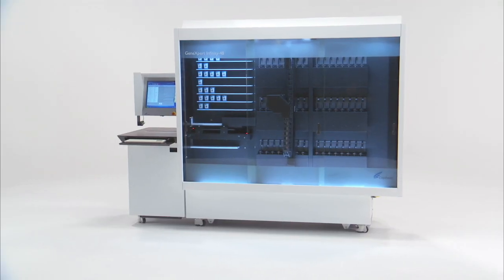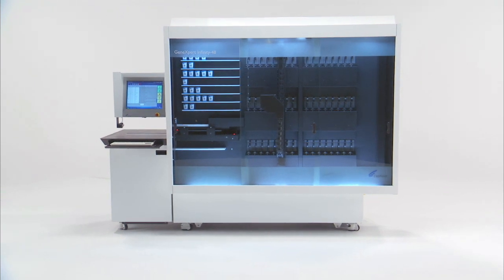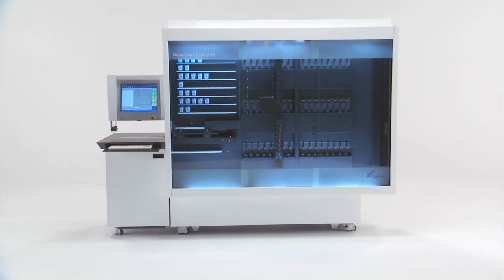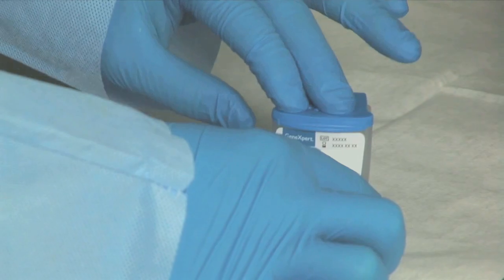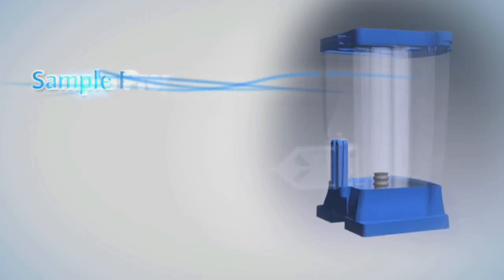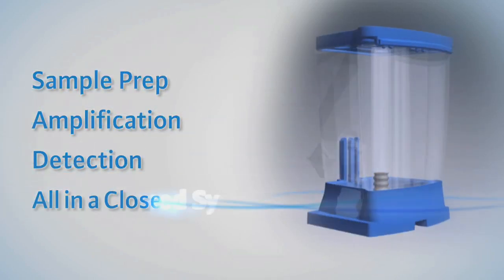Now let's see how easy it is to run a molecular diagnostic test on the Infinity 48 system. Let's say your lab has just received an MRSA surveillance test for an ER admission. Results are needed as soon as possible. Simply load the sample into the cartridge and close the lid. As always, this molecular lab in a cartridge will do the rest: sample prep, amplification, and detection — all in a closed system.